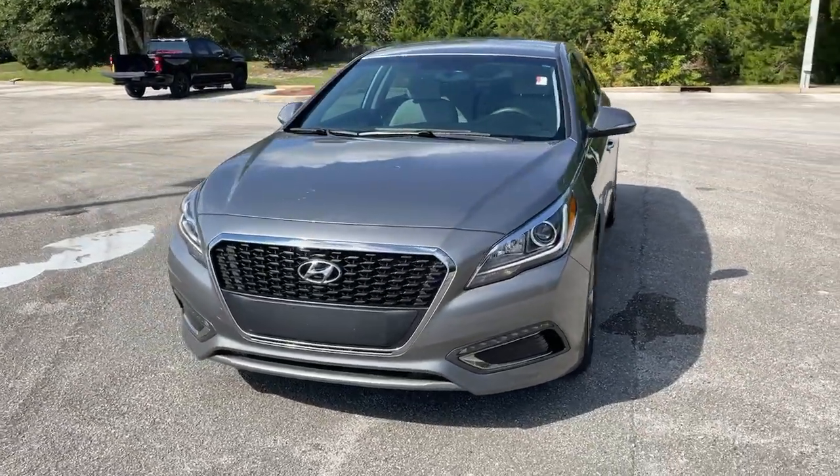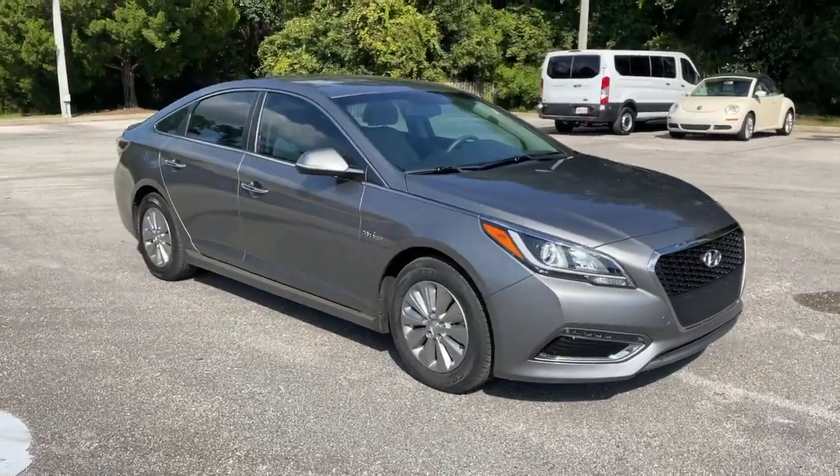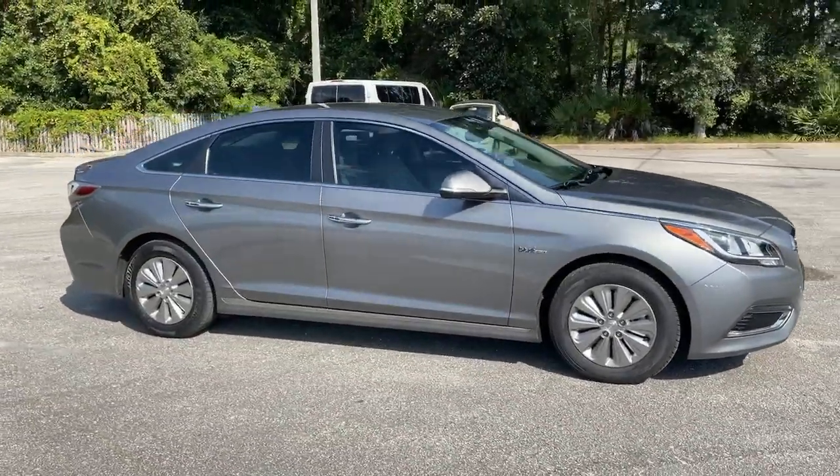You just found the 2017 Hyundai Sonata. This vehicle still has fewer than 45,000 miles on the clock, so it won't last long.